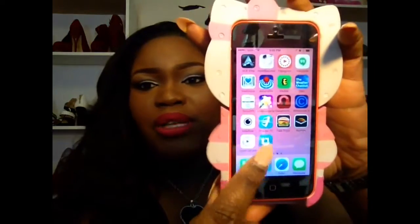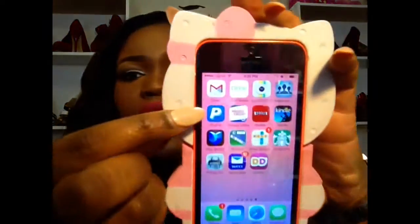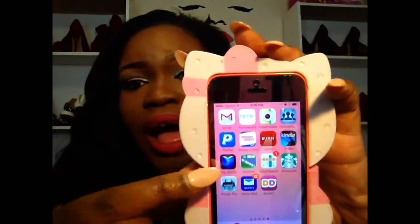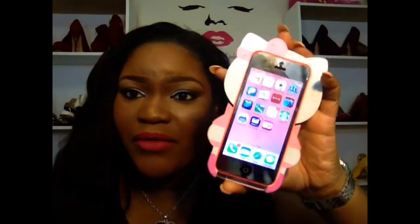I have Video Collage — if you want to do half video, half picture on Instagram you need Video Collage. I have a Repost app to repost stuff. On my last page I have Gmail, NoMoreRack which is another shopping website, my PayPal because I get my Ebates money through PayPal, the Hobby Lobby app, Netflix on my phone, Kindle, Playbooks, and then two games — Solitaire and Word Find.